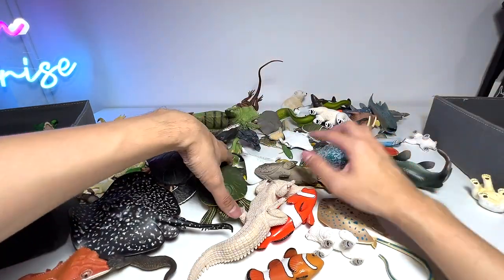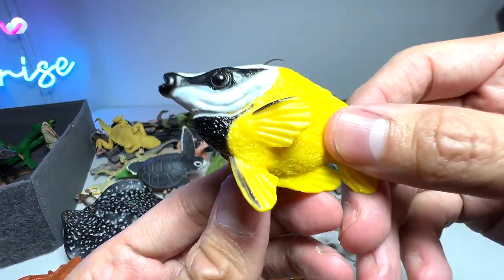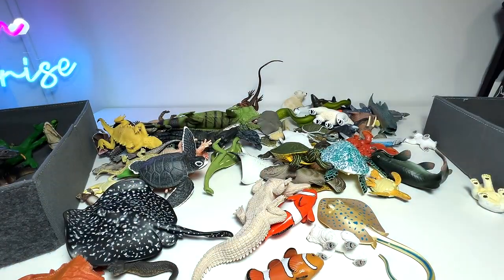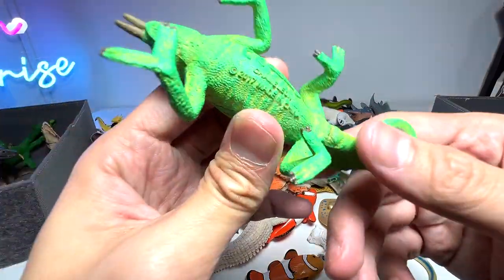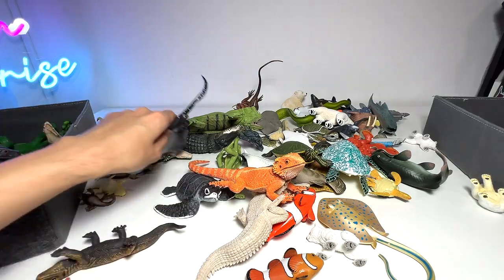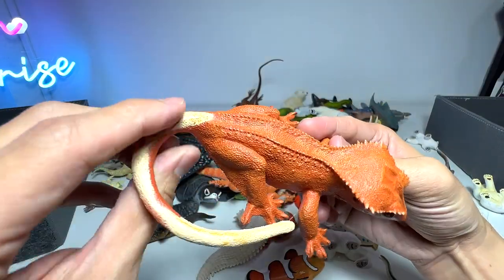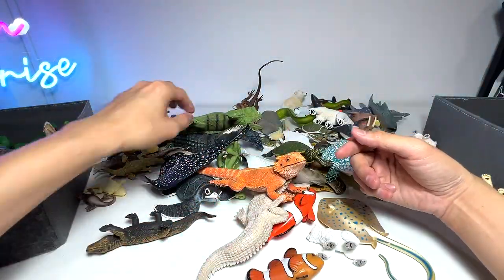Let's try to find more new creatures. This one is pretty new as well — this is a foxface rabbitfish, quite an exotic-looking sea animal. This is a horned chameleon — nice. And the crested gecko still looks very good — a lizard that can never grow back its tail, which is kind of sad.